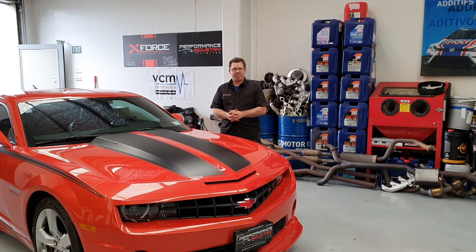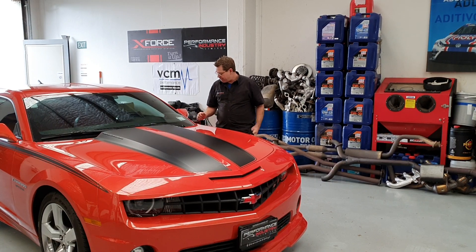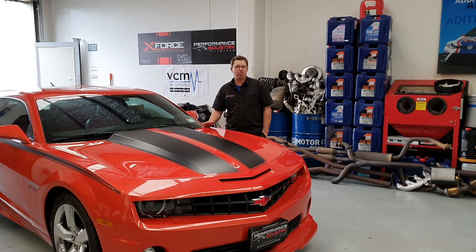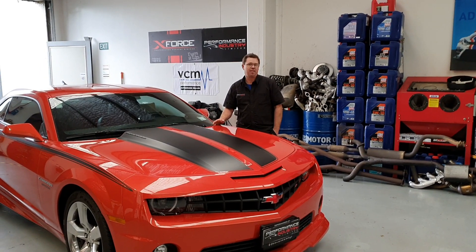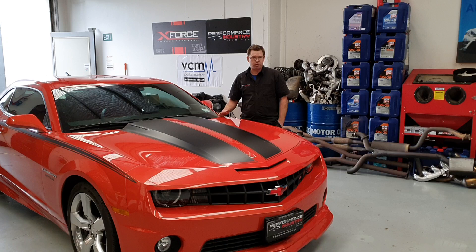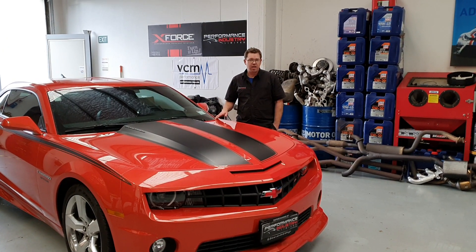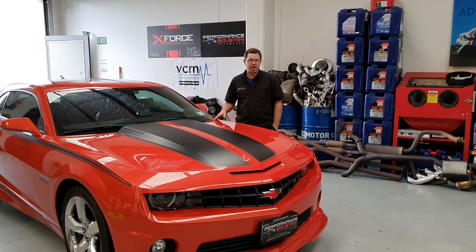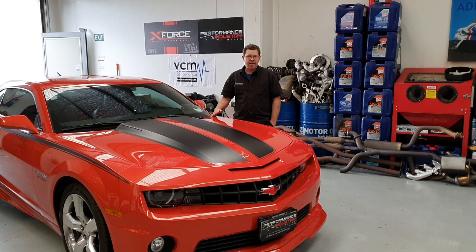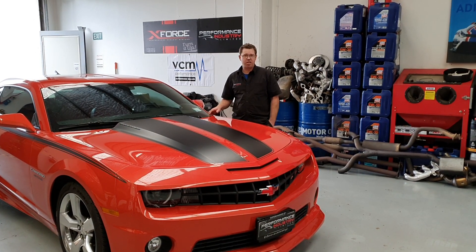Hey guys, JC from Performance Industry. So we have a view here - we have this 2011 SS Camaro that's come in for a bit of a tweak. It was already supercharged from Hennessy with the Magnuson supercharger on it. The customer said, 'I want some more grunt and I want that thumping bloody cam sound.' So what we did is we actually put the VCM5 SC supercharger into it.